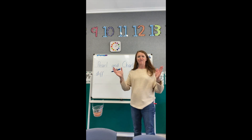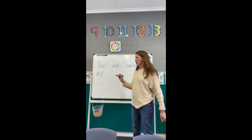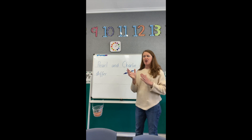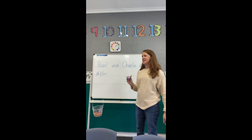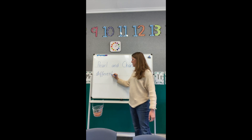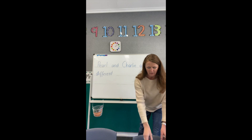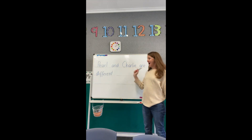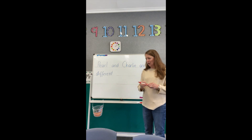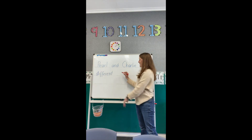Second clap: DIFFER. DIFFERENT: E-N-T. Pearl and Charlie are different. BUT — there's that conjunction or that glue word. BUT. Finger space.